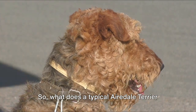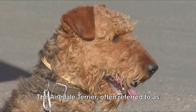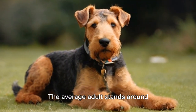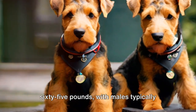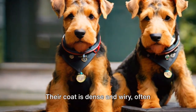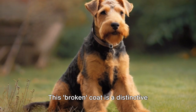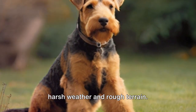So what does a typical Airedale Terrier look like as per the American Kennel Club? The Airedale Terrier, often referred to as the King of Terriers, is a robust and versatile breed. The average adult stands around 23 inches tall at the shoulder and their weight ranges from 40 to 65 pounds, with males typically being larger than females. Their coat is dense and wiry, often described as broken, and comes in a classic combination of black and tan.